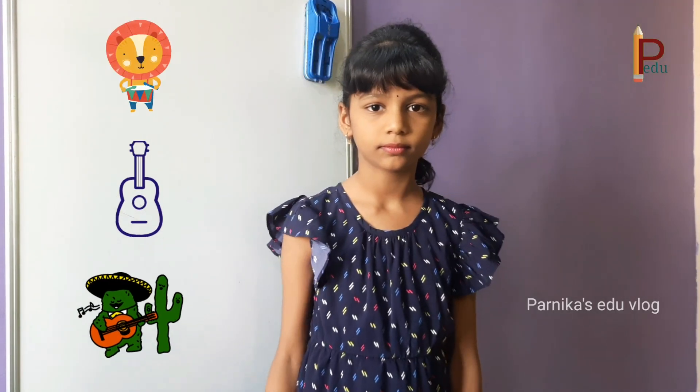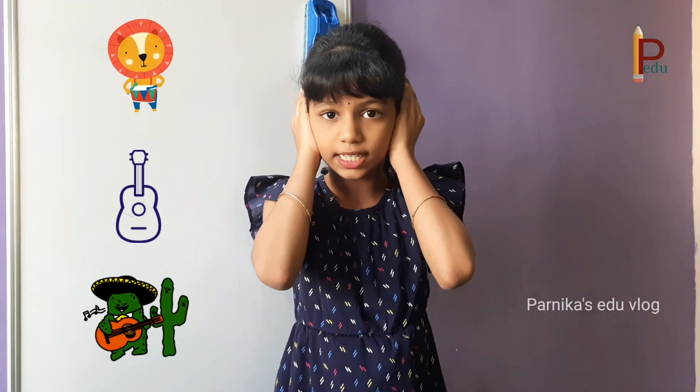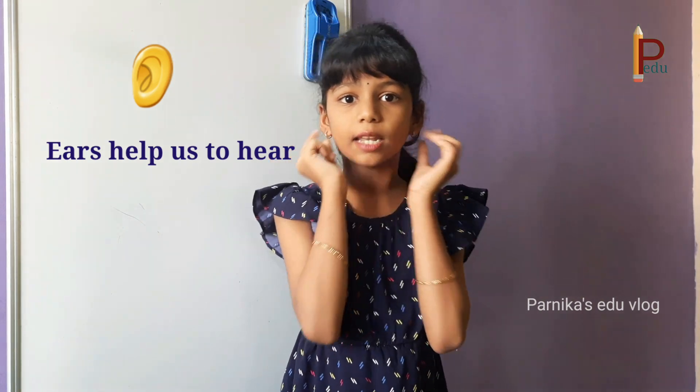Ears — now I am hearing music. But if I close my ears, I cannot hear the music. So, ears help us to hear.